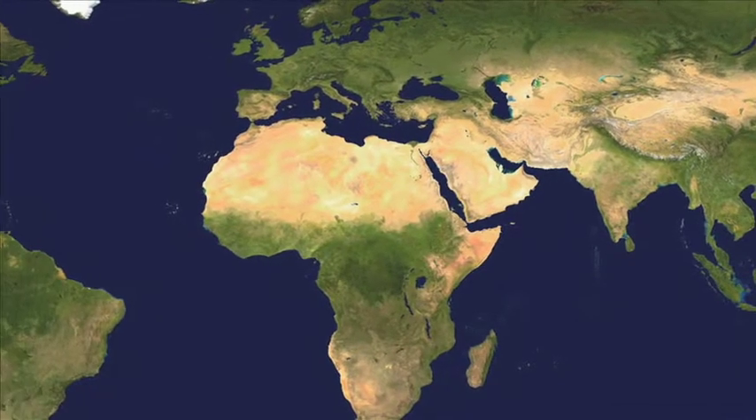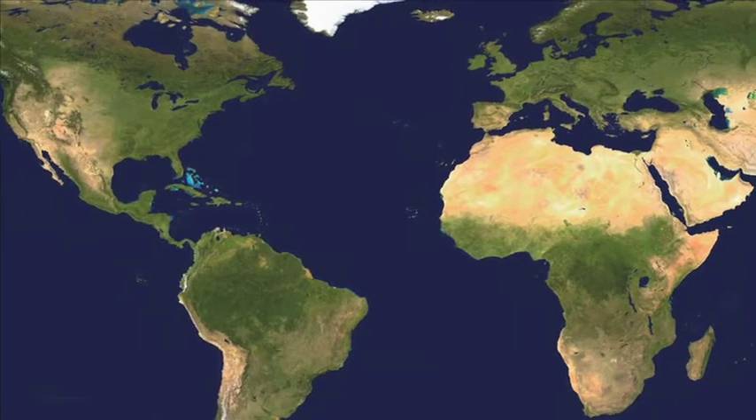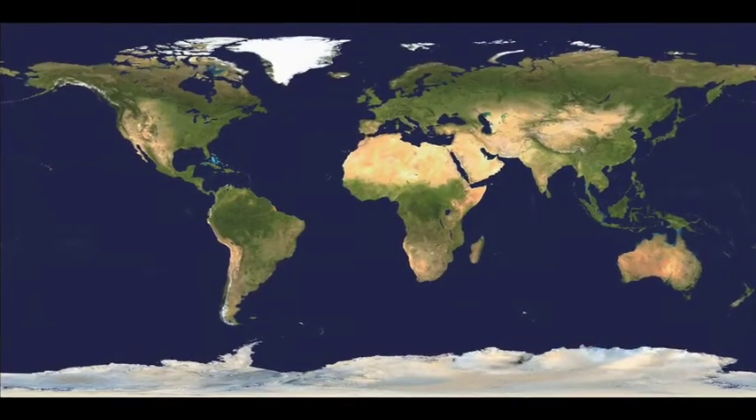A stereographic projection is a mapping term, and that's how a 3D sphere is mapped to 2D. You see a globe — the Earth — that you can kind of turn. That's a 3D thing. But you can also see maps of the world that are 2D, and that would be a stereographic projection.